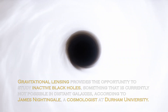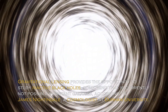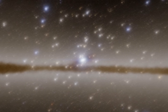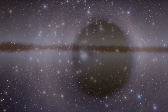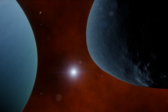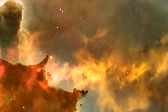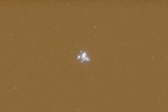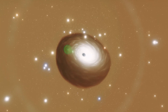Gravitational lensing provides the opportunity to study inactive black holes, something that is currently not possible in distant galaxies, according to cosmologist James Nightingale at Durham University. This approach could allow us to detect a large number of black holes beyond our local universe and reveal how they evolved in the cosmic past. In recent years, gravitational lensing has also been of great help in identifying distant galaxies and exoplanets. Thanks to its potential to uncover some of the most elusive black holes, we may be close to understanding how these mysterious objects formed.